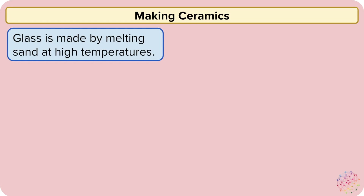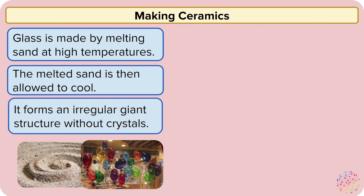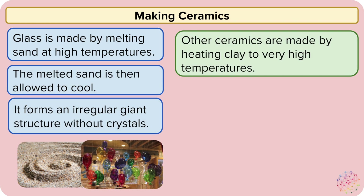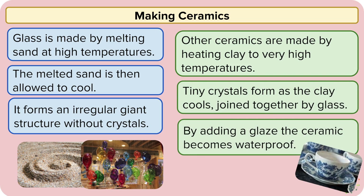To make ceramics, we have to go through quite an intense process. Glass is made by melting sand at very high temperatures. The sand is then allowed to cool and it forms an irregular giant structure with no crystals in it. Other ceramics are made by heating clay to a very high temperature. Tiny crystals form as the clay cools, joined together by glass. By adding a glaze, the ceramic becomes waterproof.